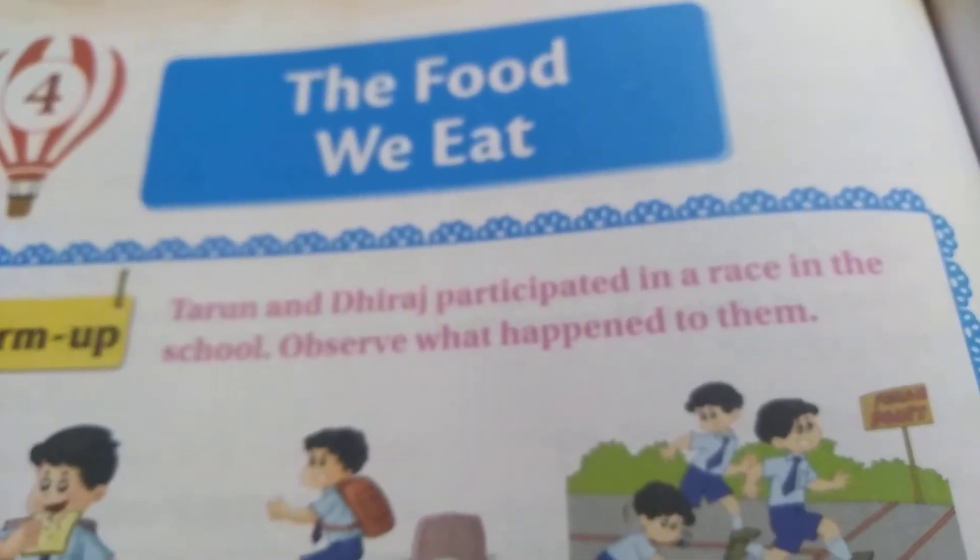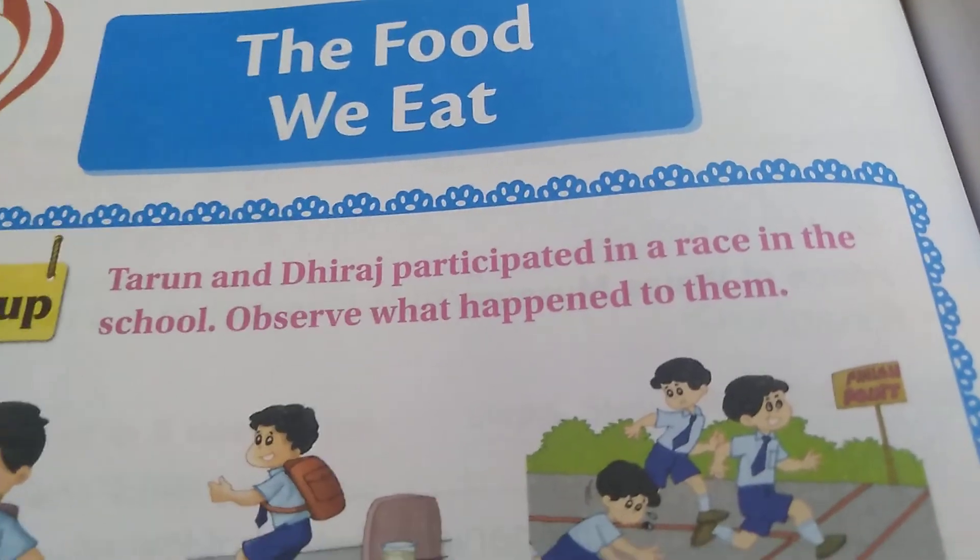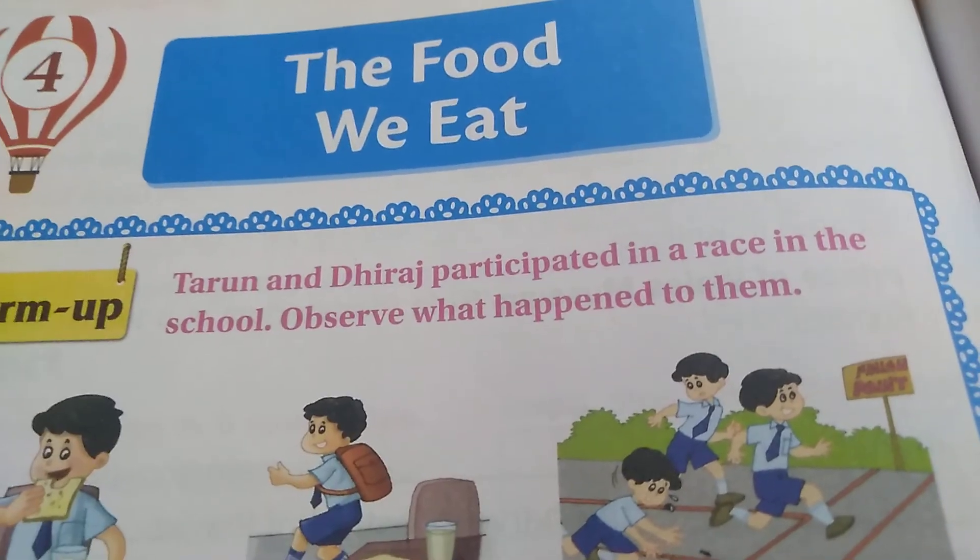Children, all of you watch this video and listen to the words carefully and pronounce the words, okay? Bye children, thank you.